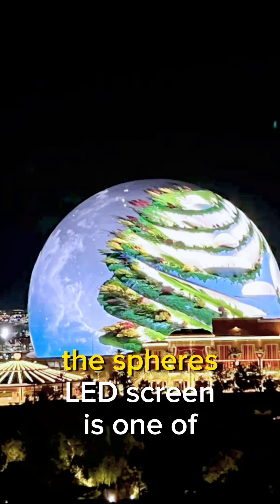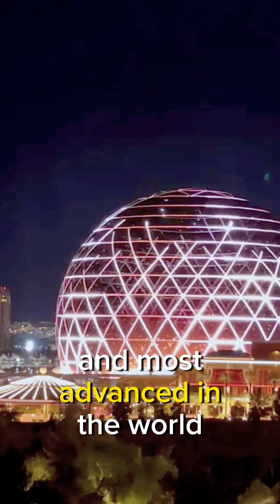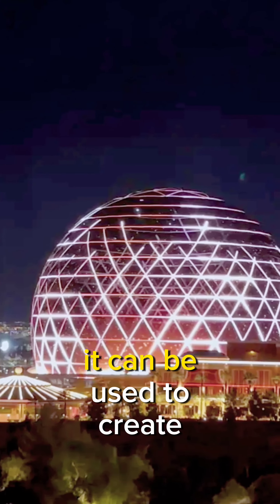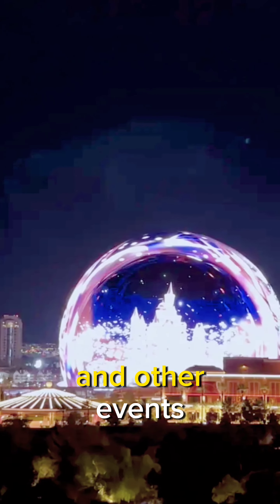LED Screen. The sphere's LED screen is one of the largest and most advanced in the world. It can be used to create custom backdrops for concerts, sporting events, and other events.